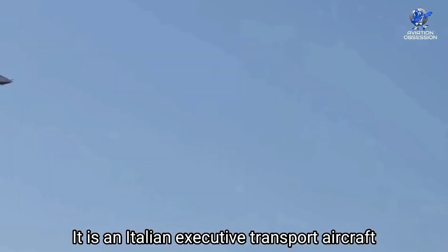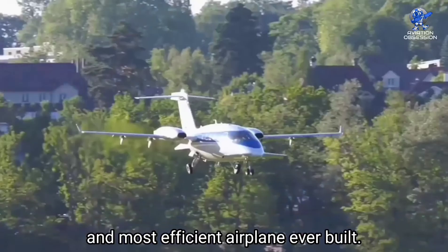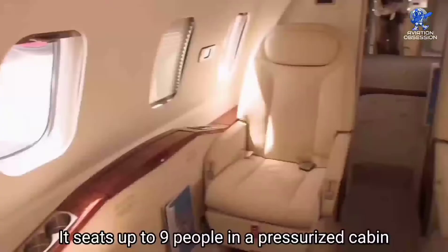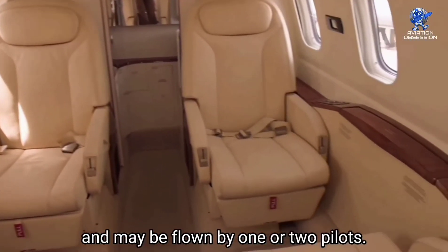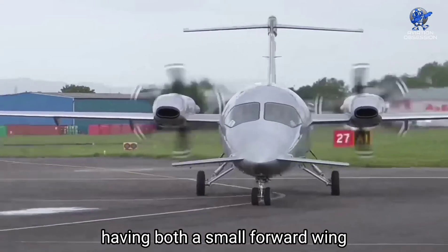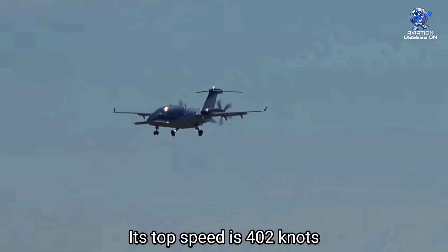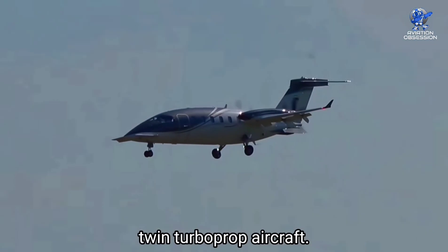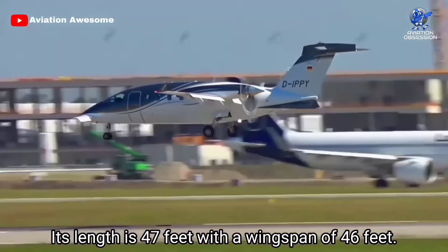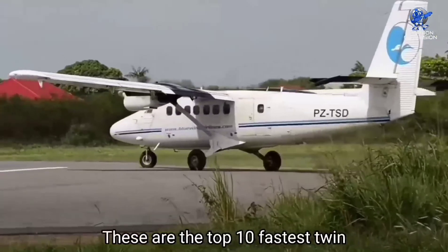At number 1 is the Piaggio P180 Avanti Evo, an Italian executive transport aircraft with twin turboprop engines mounted in pusher configuration. It is one of the finest and most efficient airplanes ever built. The first flight occurred on September 23, 1986, and the aircraft was introduced in 1990. It seats up to nine people in a pressurized cabin and may be flown by one or two pilots. Its design is a three-surface configuration having a small forward wing, a conventional tailplane, and a main wing with the main wing spars passing behind the passenger cabin. Its top speed is 402 knots, making it officially the fastest twin turboprop aircraft. The range is 1,510 nautical miles, with a length of 47 feet and a wingspan of 46 feet. More than 240 aircraft have been built.